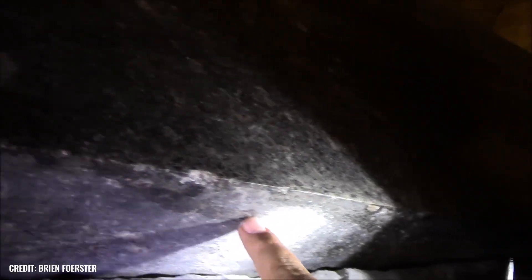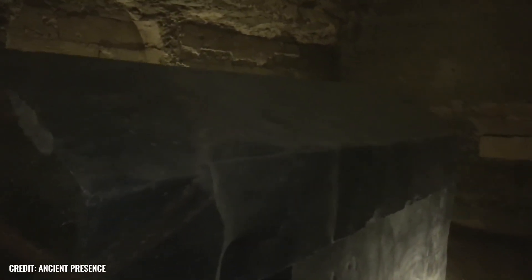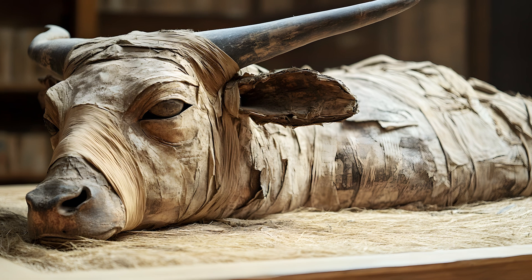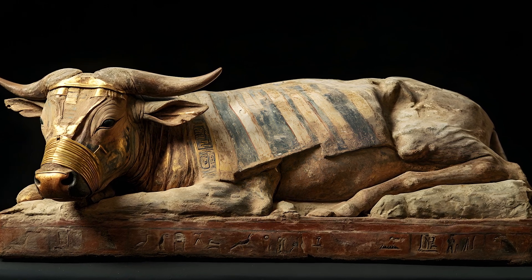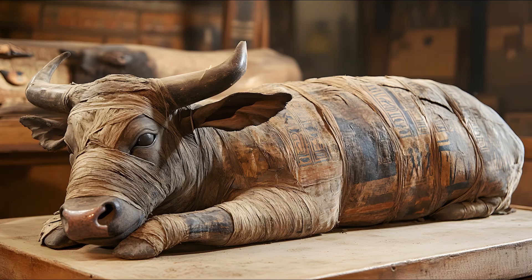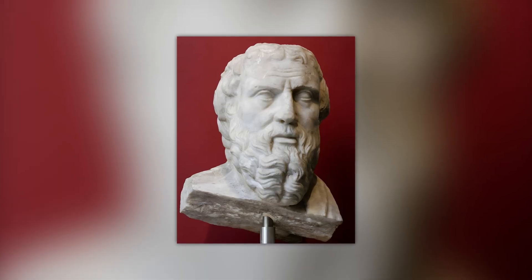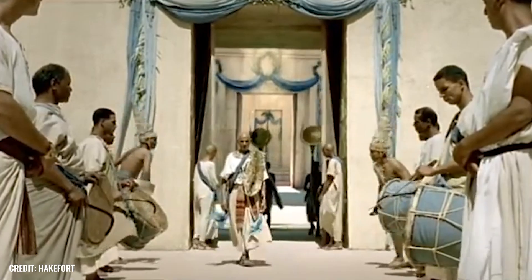But why did the ancient Egyptians devote themselves to such a demanding undertaking in the first place? Through the purely conservative historical lens, the matter is clear. The Serapium served as the place where the sacred Apis bulls were worshipped and finally laid to rest. The Egyptians saw in them the embodiments of the god Ptah, who, as the creator god, is said to have once created man from clay. A certain Herodotus reported that the Egyptians even crafted magnificent columned courtyards, including monumental statues, in honor of their hoofed deities.